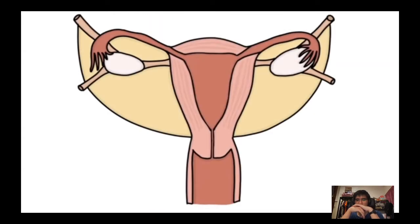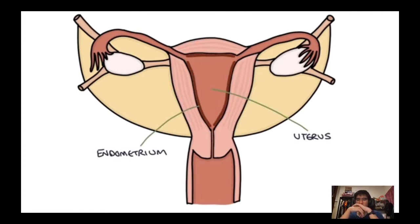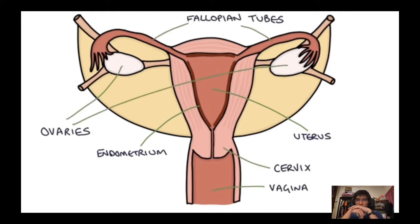Some basic pelvic anatomy: you have the uterus in the middle where babies grow. The lining of the uterus is called the endometrium — this is what breaks down and bleeds during menstruation. Attached to the uterus you have the cervix, entrance to the vagina, the fallopian tubes, and the ovaries which produce eggs. Eggs move down the fallopian tube to the uterus where fertilisation takes place.